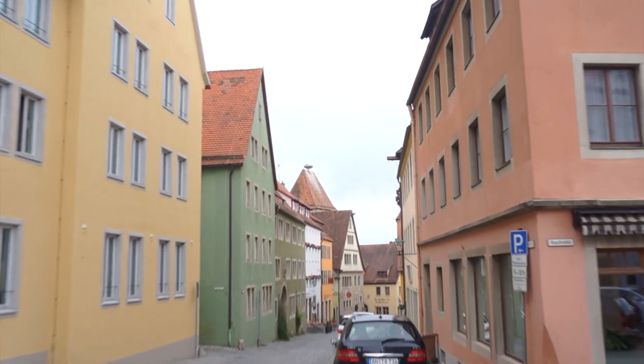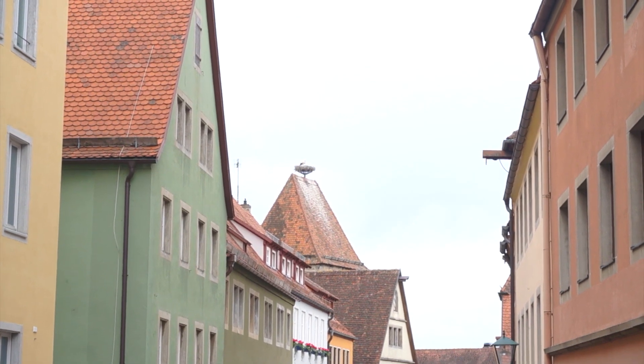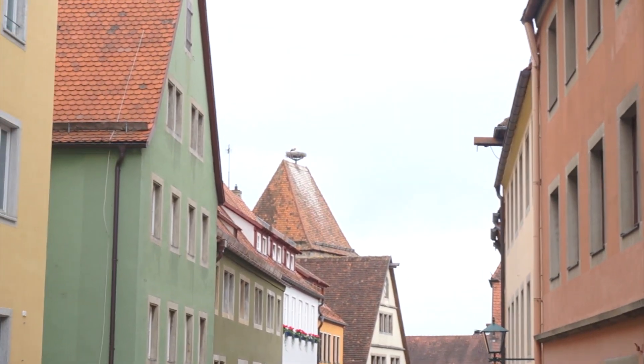This may be kind of hard to see because I don't have the best zoom, but can you see that on top of the house there? That is a stork nest. There's a stork on top of it. Apparently it's very lucky if you have that on your house.